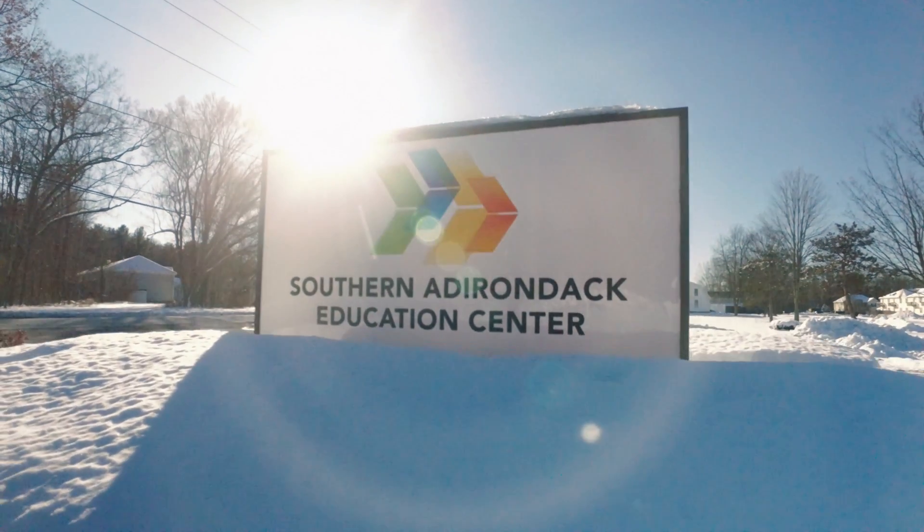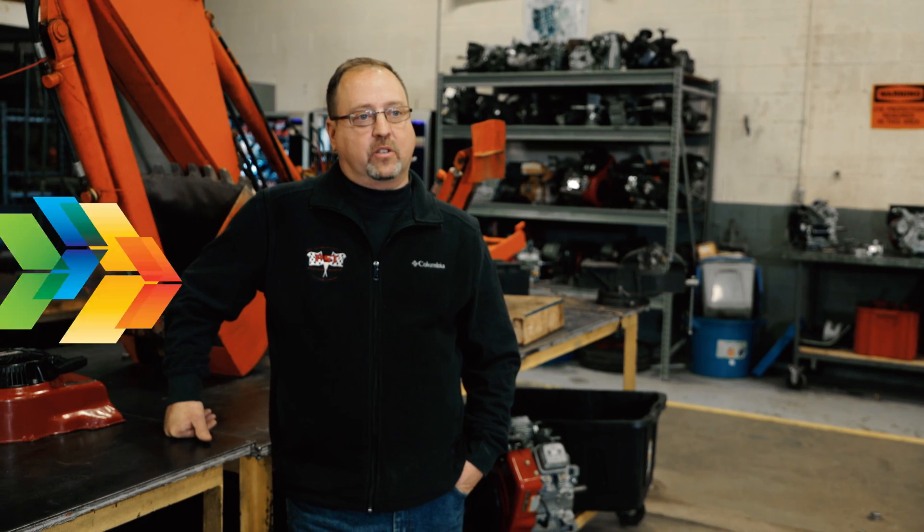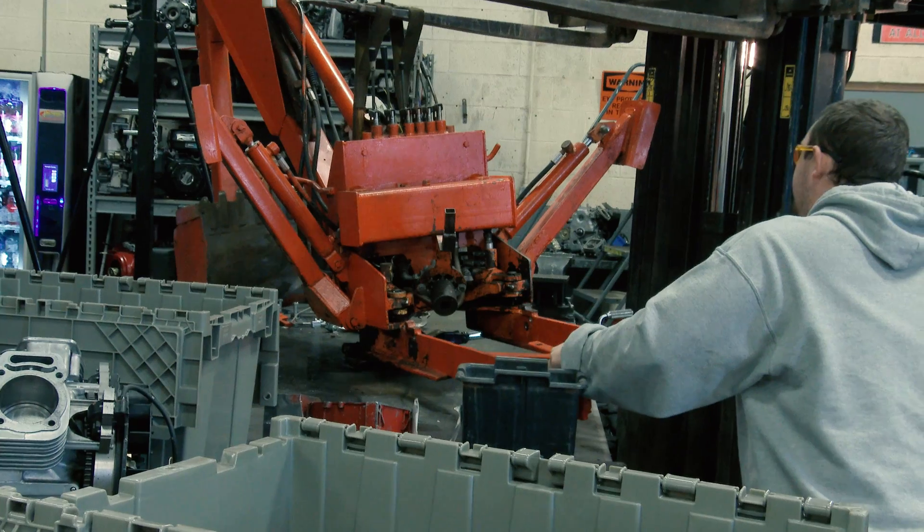Power Sports Technology is a two-year program. We concentrate on servicing power equipment such as motorcycles, ATVs, and lawn and garden equipment.